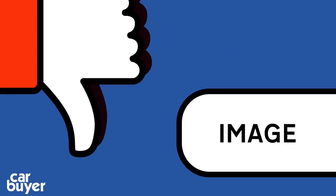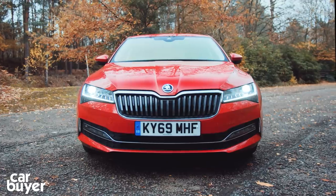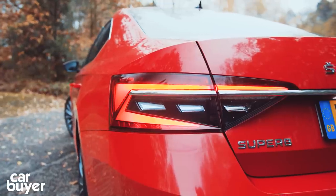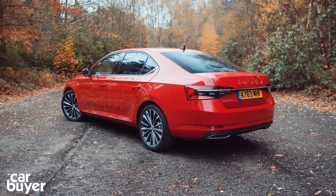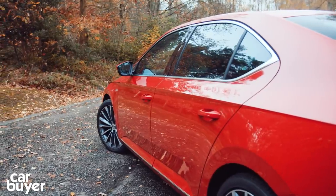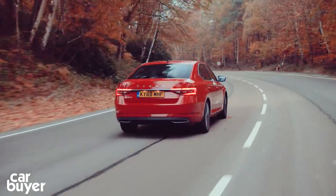Image — the recent update may have given the Superb a slightly sharper look, but it's still far from the most stylish car on the road. Cars like this tend to be conservatively designed because so many are destined to become company cars. But even so, BMW and Audi are still streets ahead when it comes to desirability.